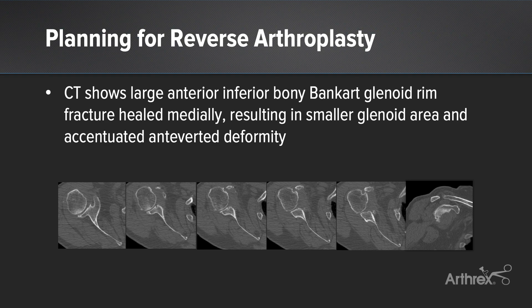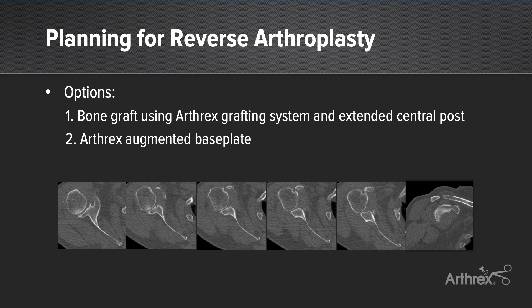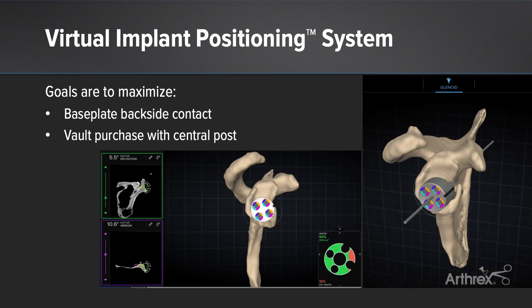Once we began planning the reverse arthroplasty, a fine-cut CT scan was ordered with complete visualization of the scapula to allow uploading into the Arthrex VIP system for 3D planning purposes. On the 2D CT axial cuts, there is clearly a very large anterior inferior bony Bankart, which is healed medially, and this accentuates an anteverted glenoid angle. Once the scan was uploaded into the VIP system, it allowed for 3D planning — one of the primary highlights of the Arthrex system — allowing me to optimize maximum base plate backside contact and vault purchase with the longest central post reasonably possible. The VIP system can be very helpful even in more straightforward cases, as highlighted in a separate video by Dr. Warner.